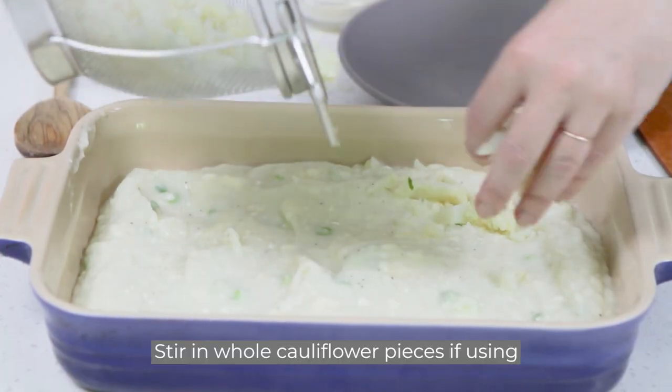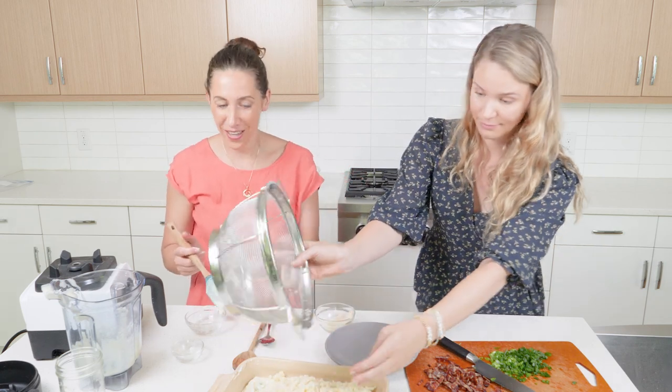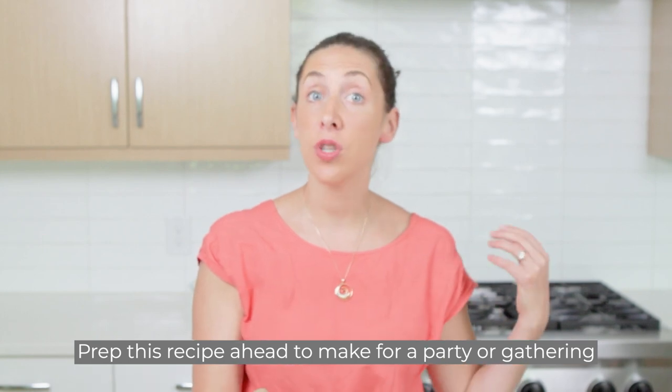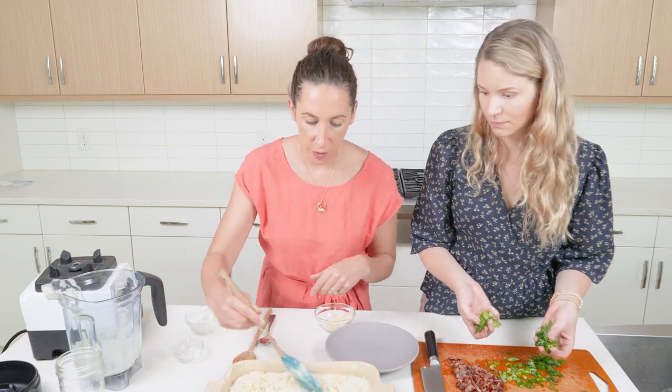This is a great dish for entertaining — it pairs really well with a ribeye, one of my favorite pairings. It's fantastic because you can go all the way through topping it, wrap it in foil, and refrigerate it, then do the 20 minutes of baking the following day. We're baking it at 375 for 20 minutes, then finishing with a broil for a nice crust. You can also bring it unbaked to a friend's — just top it, cover with foil, and it's good to go.